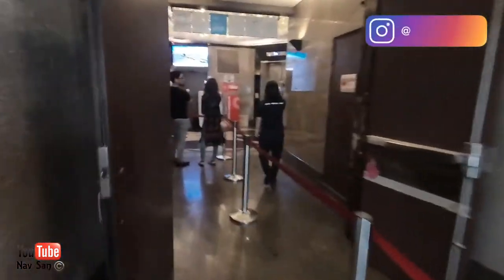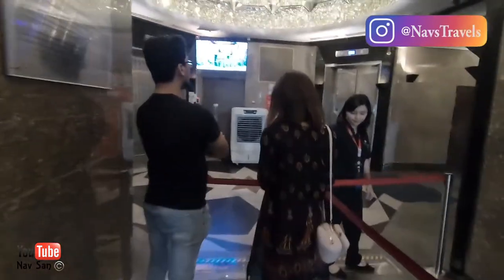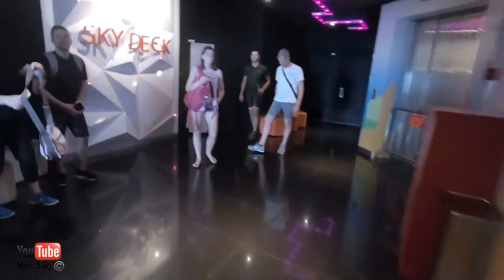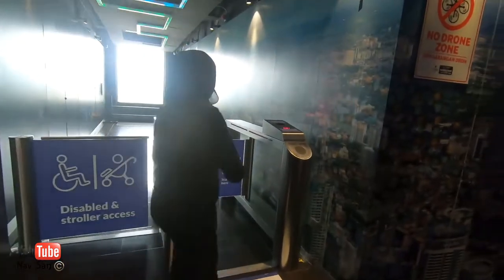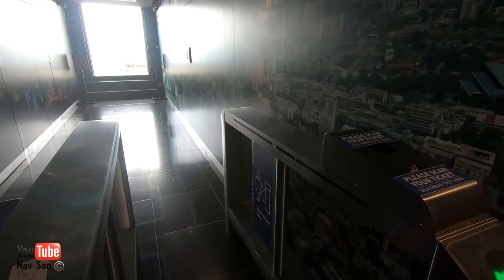The second ticket is the cheaper one for 49 ringgit. That only gives you access to the lower floor so you cannot go outside. They'll check your ticket just to make sure you have the right one and haven't tried to sneak in by buying the 49 ringgit ticket and coming to the Sky Tower.